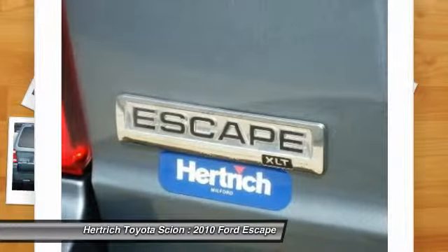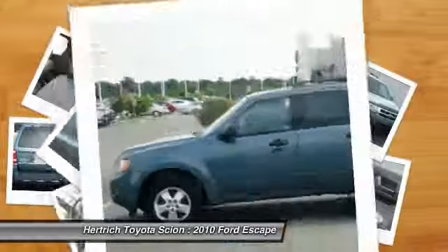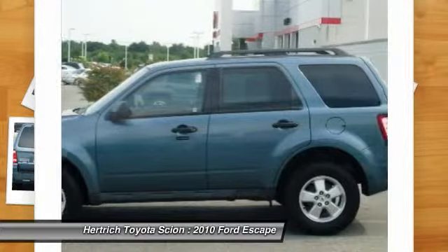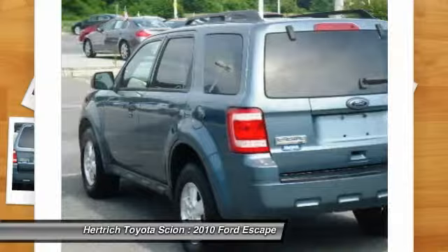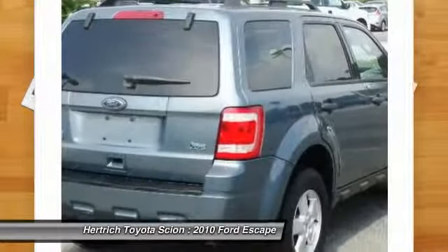The 2010 Ford Escape is one of the most affordable and economical small SUVs. Its car-like ride and handling, along with good maneuverability, make it a solid choice for urban drivers.